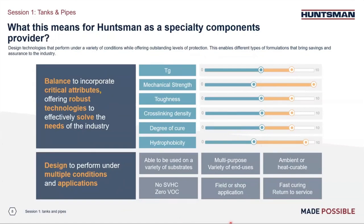As you can see on this slide, we specifically paid attention to the glass transition temperature, toughness, mechanical strength, cross-linking density, curing kinetics, and hydrophobicity. In addition, we also had to take into account how the material is going to be applied — is it shop applied or field applied? How do you optimize application behavior and curing behavior?